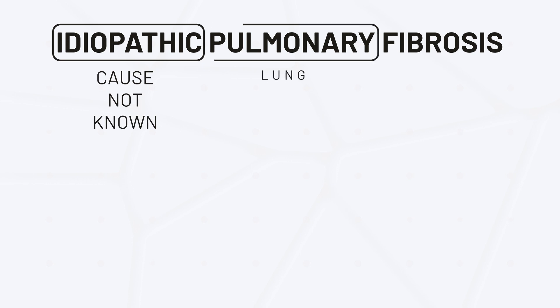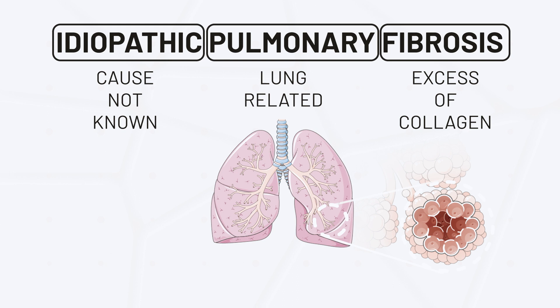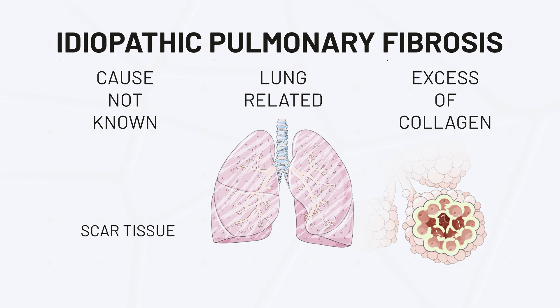We have developed this lung-on-chip based on the biological membrane, and now I am using this model for an IPF-on-chip model. IPF is idiopathic pulmonary fibrosis — a chronic and severe lung disease characterized by the progressive scarring of the airway. The consequences of this disease include increased thickness and stiffness of the tissue, and this is something that we can reproduce, or at least want to reproduce, in our model.